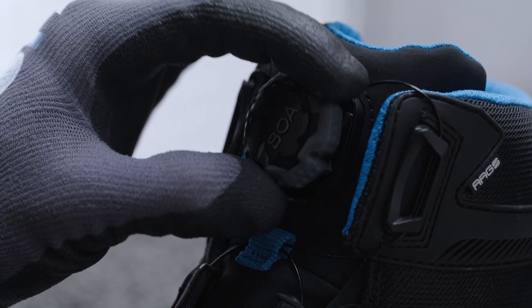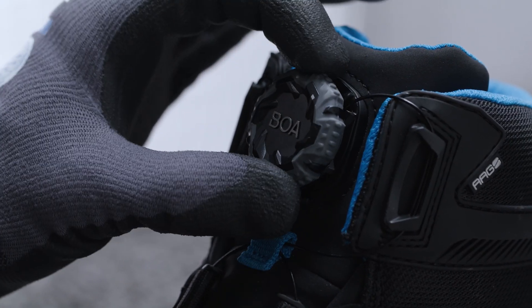The wearer can thus make effortless micro-adjustments throughout the day. Thanks to this micro-adjustment, the BOA Fit system allows you to become one with your equipment, thus guaranteeing improved dexterity, responsiveness and control.